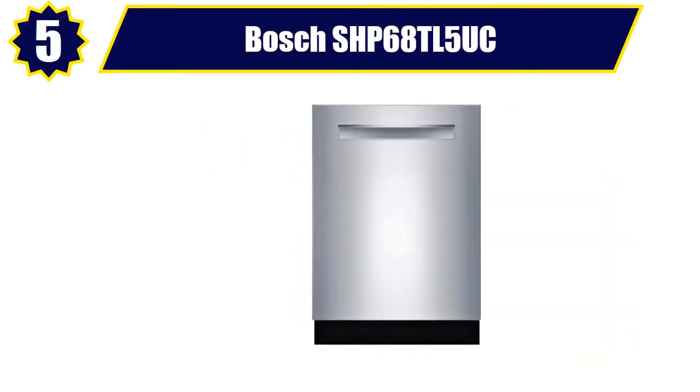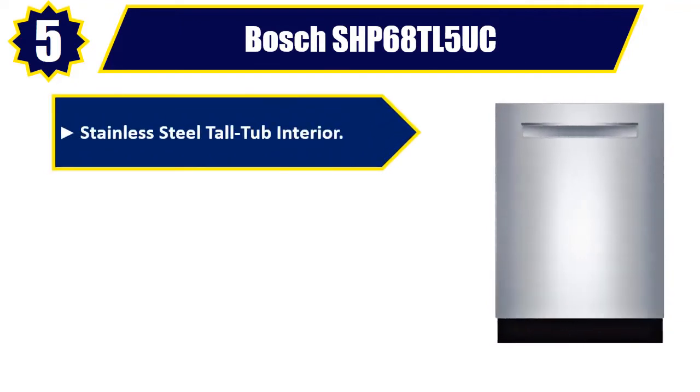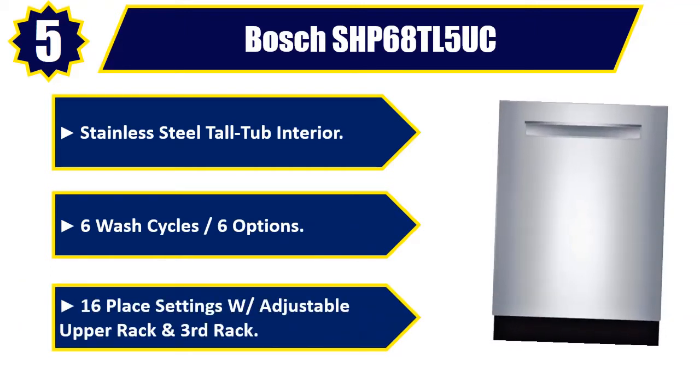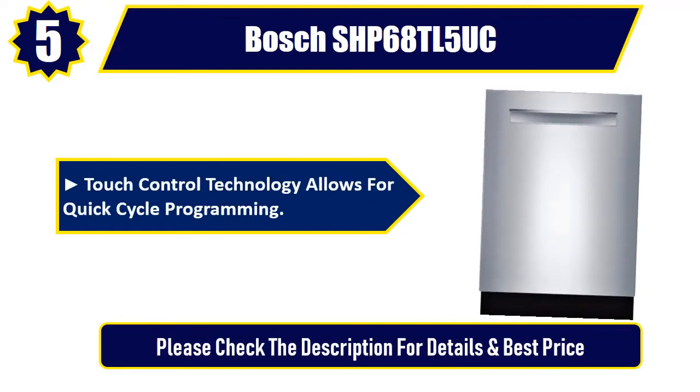Number five: Bosch SHP68TL5UC — stainless steel tall tub interior, six wash cycles, six options, 16 place settings with adjustable upper rack and third rack. Touch control technology allows for quick cycle programming. Please check the description for details and best price.